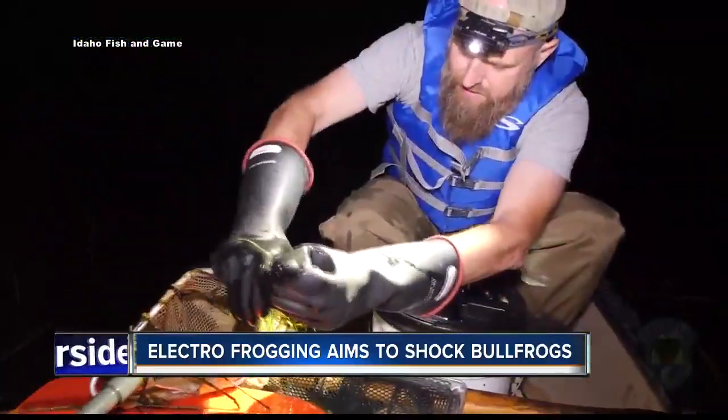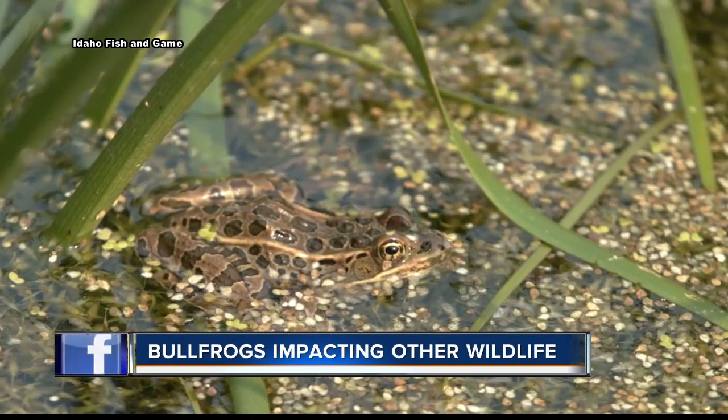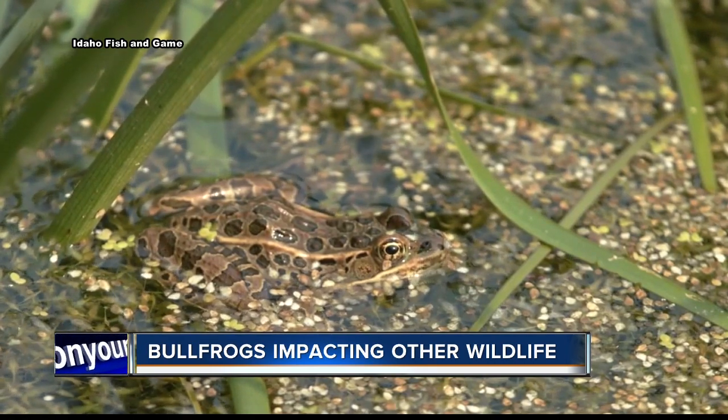Michael says these bullfrogs are making life rough for other species. They spread disease, and bullfrogs eat native amphibians and just about everything in their path.